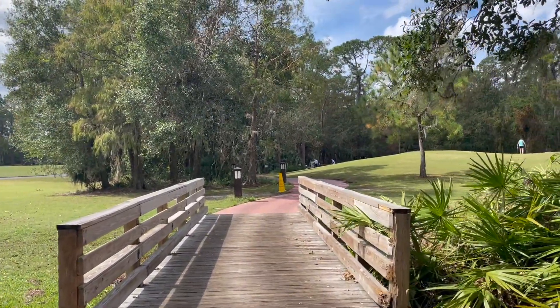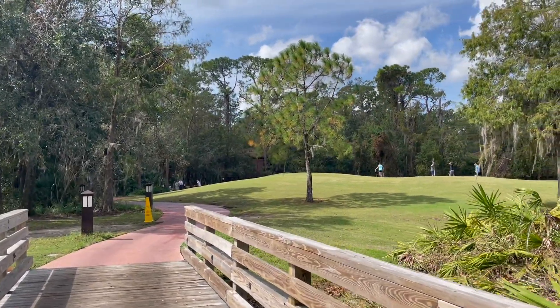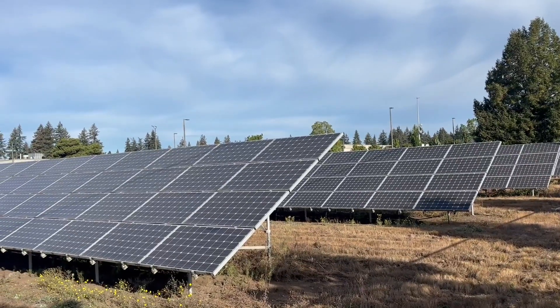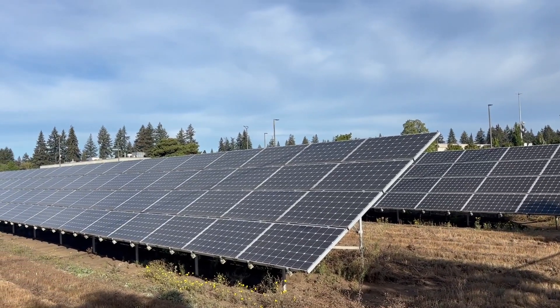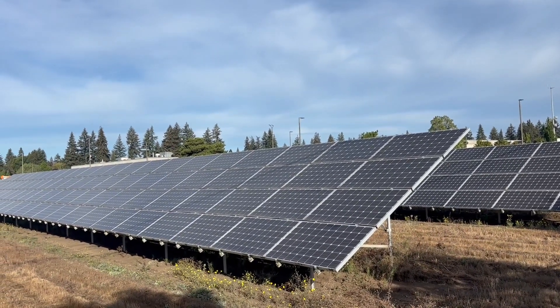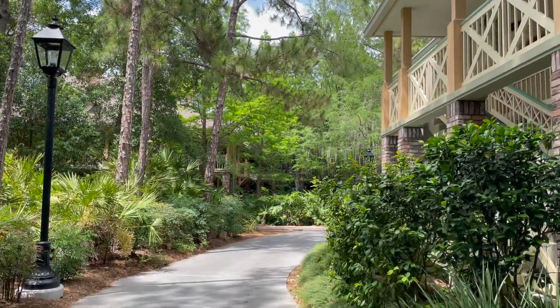You might be thinking this sounds amazing — zero upfront cost and lower bills. And it can be. But like any financing option, there are pros and cons to consider. The advantages of a solar lease include: zero upfront costs, reduced energy bills, no maintenance responsibilities, and predictable monthly payments.